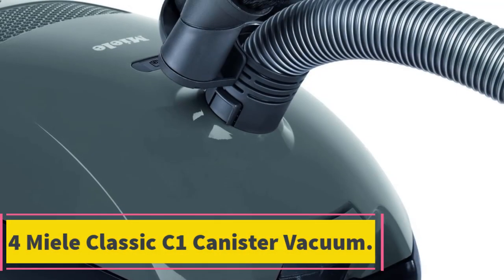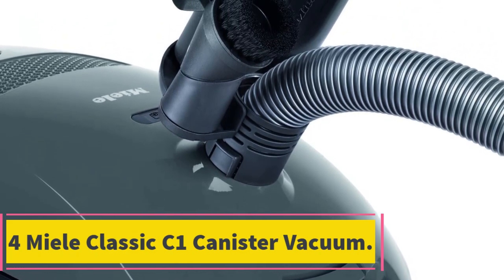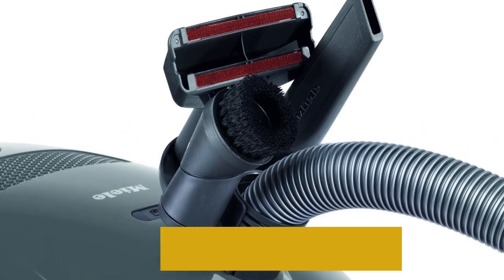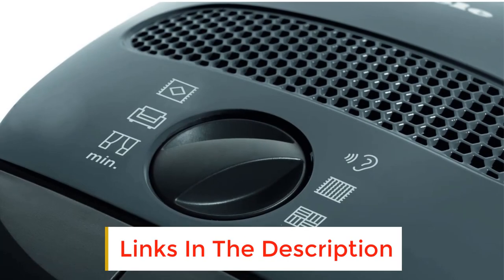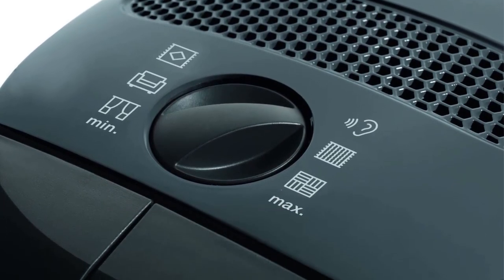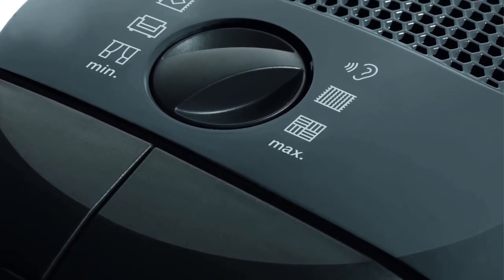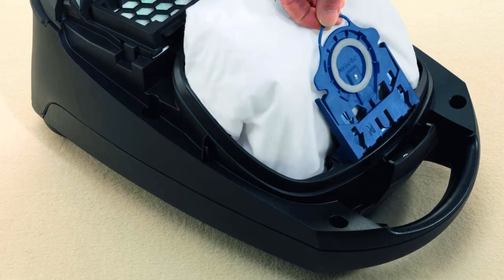Number 4: Miele Classic C1 Canister Vacuum. Immense power in an aesthetically pleasing package is what this Miele C1 is all about. Inside sits a powerful 1,200-watt motor, guaranteeing a high output of suction power. It includes several accessories such as a floor head, dusting brush, upholstery tool, and crevice tool to make up your cleaning essentials.